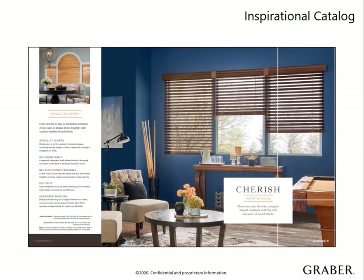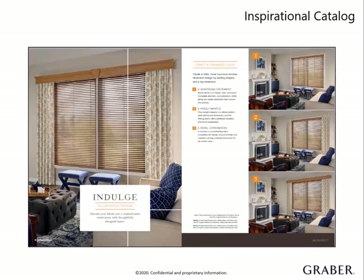Unique windows are a common reason for a customer to call a pro to help. This catalog can get the conversation started on what options they have for specialty shaped windows. And lastly, it covers the finishing touches available. Valances and cornices are an affordable add-on that can make all the difference. This is a great time to mention it to them and explain how they can use these over a patio door or even a large wall of blinds to give it a cohesive appearance.